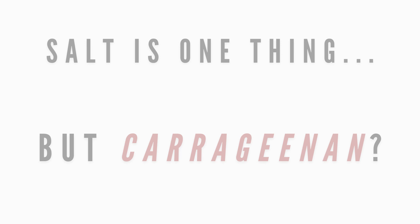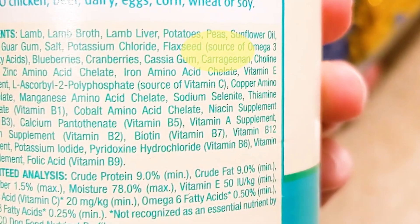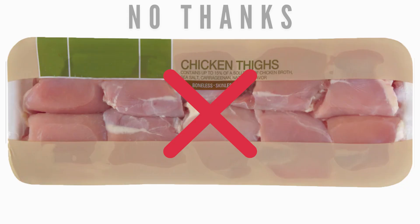Not only was I shocked by the salt, but I couldn't believe that carrageenan was also included. Apparently this is to retain moisture, but after learning about the ill effects it's been known to cause in commercial wet food, I don't think I would even buy this chicken for myself.